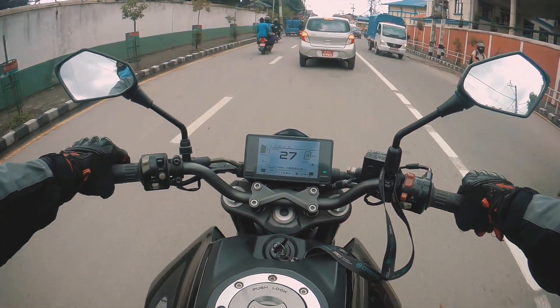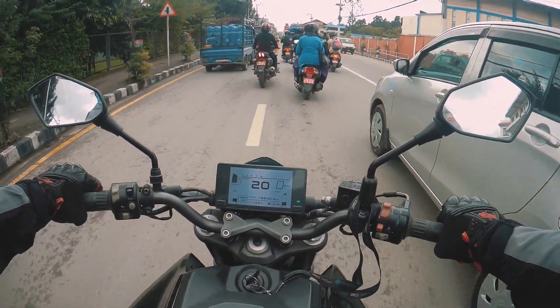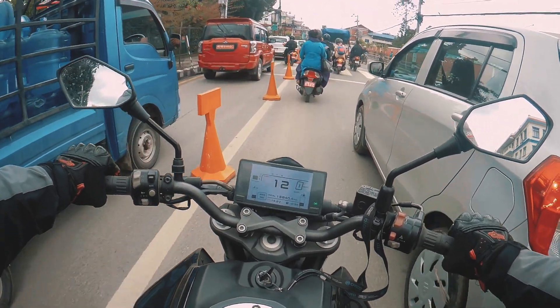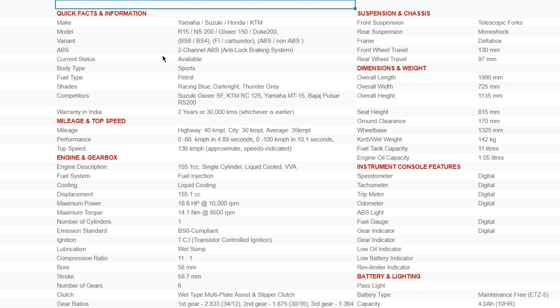Most of us will agree that riding is not about what's written on paper — it's about how it feels when you ride. But in reality, all those specs will somewhat determine how the riding experience is going to be. So let's take a look at a typical spec sheet of a motorcycle. I'll be going through some of those items and try to make it simpler for you. I'll only explain the main things briefly, but if you want to know in detail about a particular item, you can DM me or mention it in the comments below.